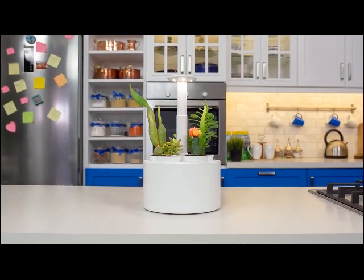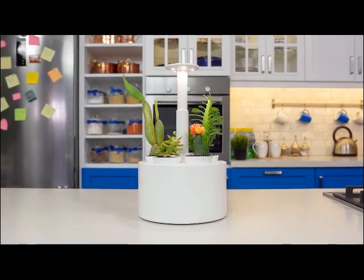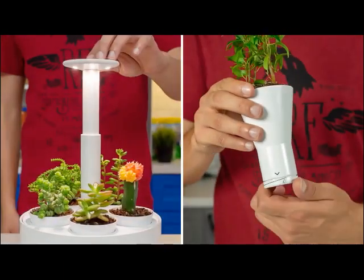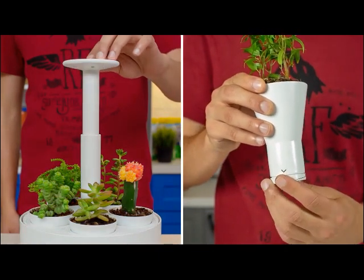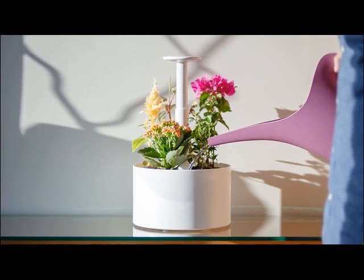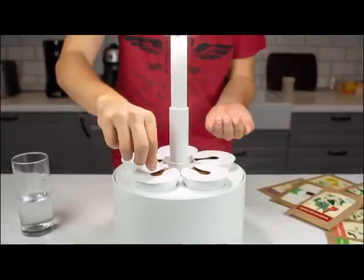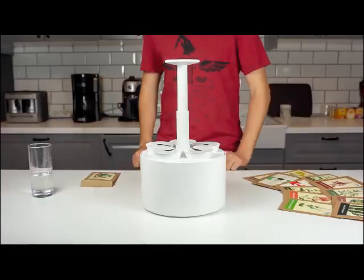This is Plantone, the smartest mini garden solution with only one mission: to keep your plants alive. With its smart lighting and the patent-pending auto-watering system, Plantone is one product solution for anyone to grow herbs and flowers indoors easily. Fill the water tank, plant the seeds, plug it in, and you're good to go.